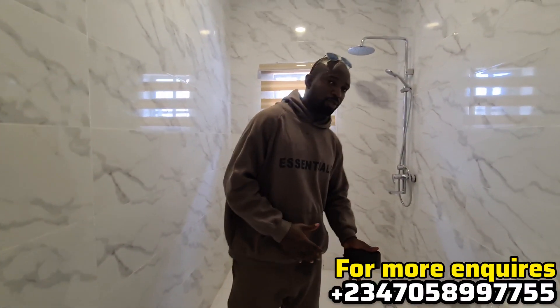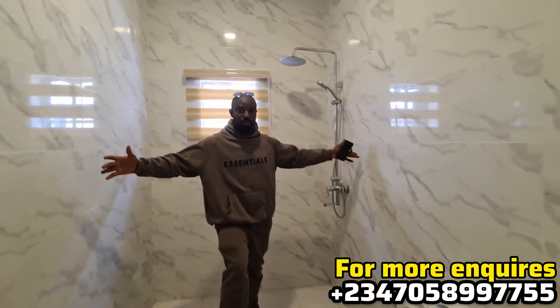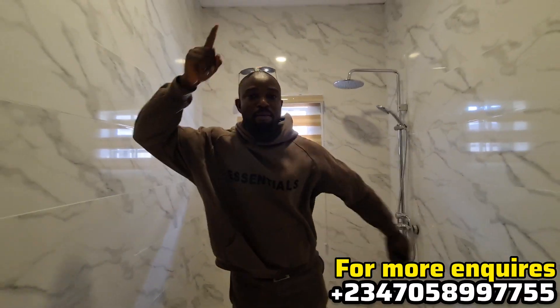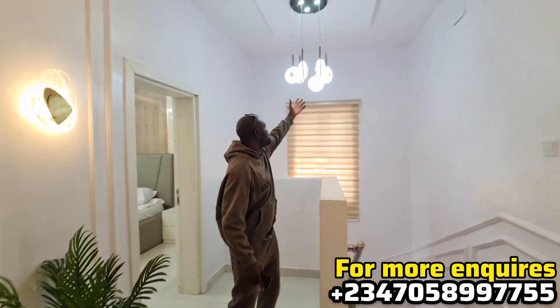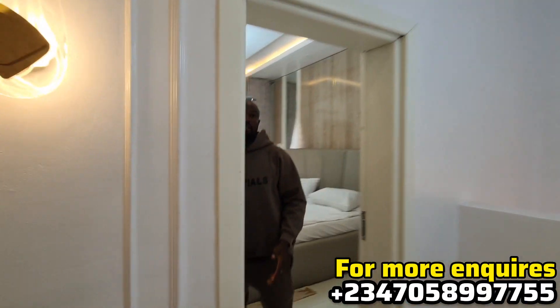Let's go to the bathroom. This is the bathroom of one of the rooms upstairs. Remember, this is a three-bedroom terrace duplex — you can see how special it is. Now let's go to the master bedroom.